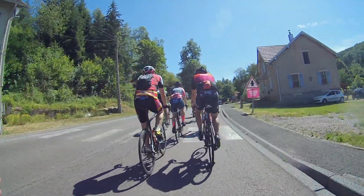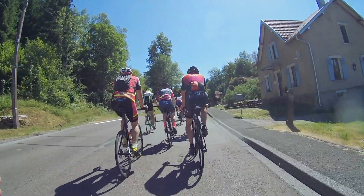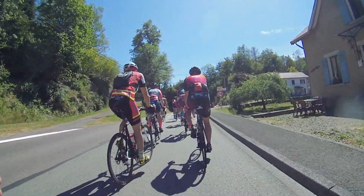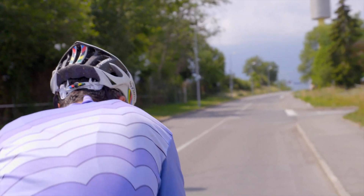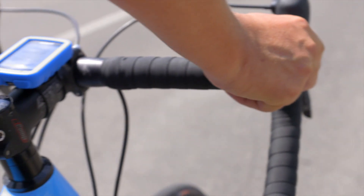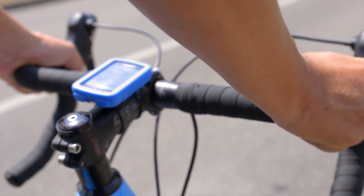Welcome sports fans! As the champions battle it out in the Tour de France, we invite you to get on your own bike for a rather special ride. As you make a supreme effort to keep the pedals turning, do you ever wonder about the energy you're expending or the power you are developing?